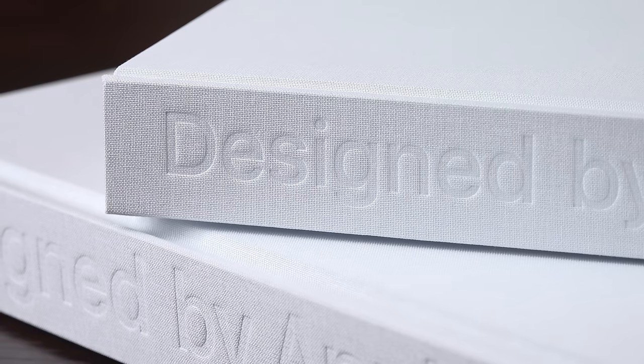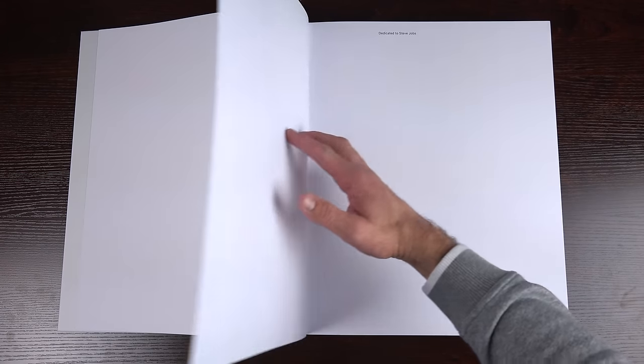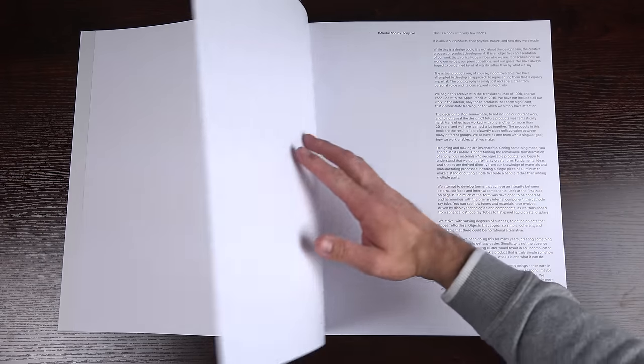The covers are wrapped in linen with an embossed Apple logo toward the center, and the title is embossed on the spine. Flipping through the books, the first thing you see is a lot of white space — it's extremely minimal. The first text toward the top of the page reads 'Designed by Apple in California,' referring both to the title and the book itself. The second page is a dedication to Steve Jobs, and the third is an introduction by Jony Ive.